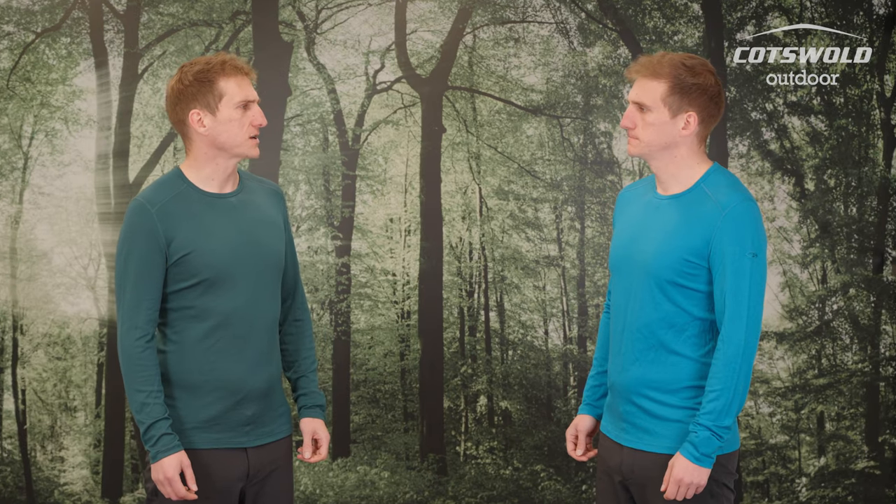What do you think about the fit? I think we're about the same size Matt. I'd agree — it's quite a long slim fit. We're both wearing a medium, and that's the size we'd normally wear.